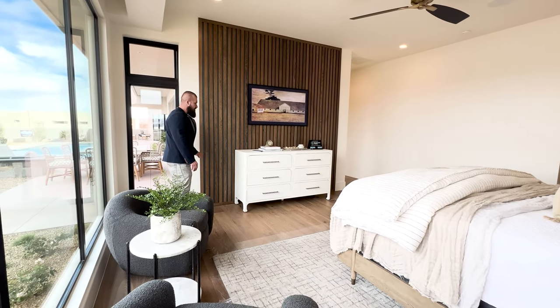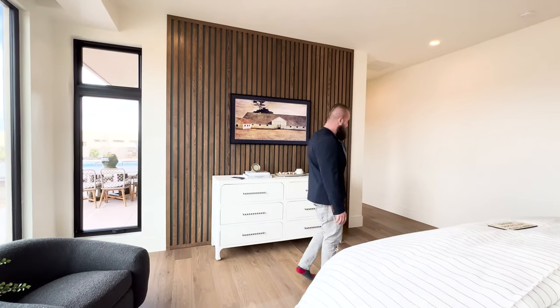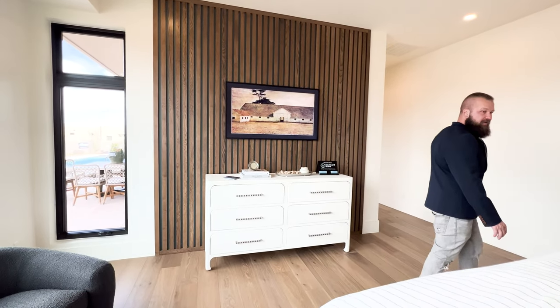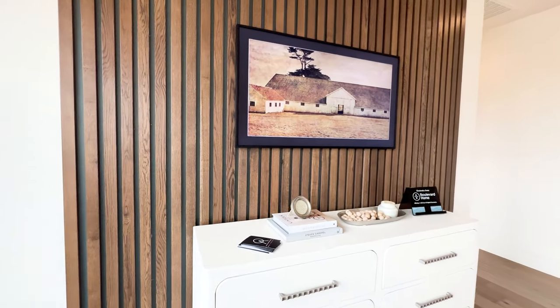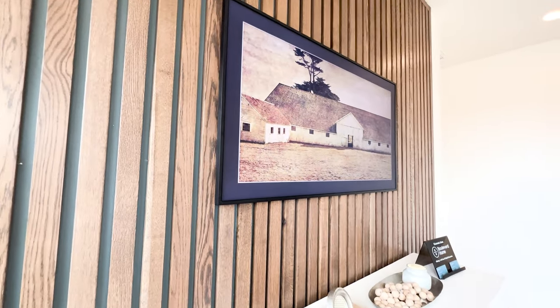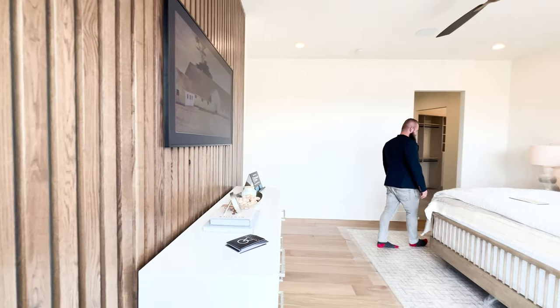These planks are really high quality — I've seen different levels of finishes of this style of accent wall, but I like this one the most. The Samsung Frame TV keeps getting me every time — I keep thinking it's just a picture. It tricks me every time, but that's what it's designed to do.